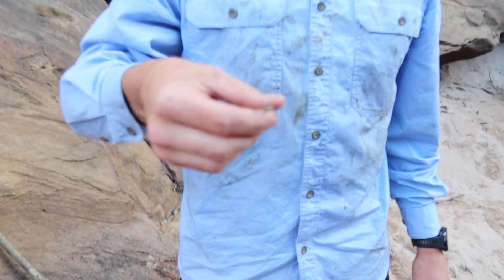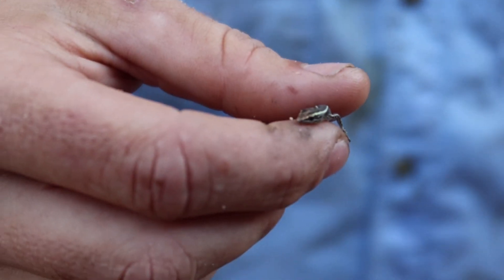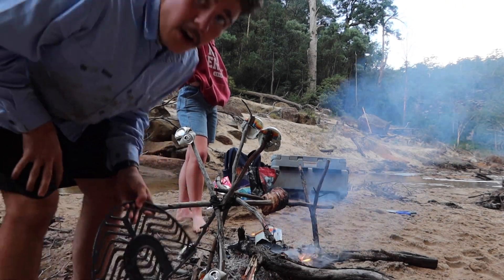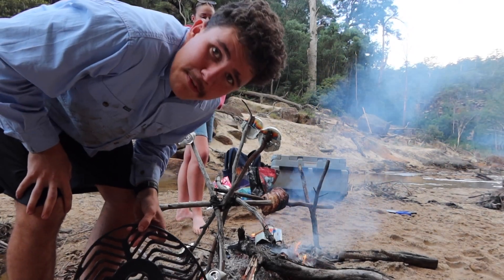Got our first wildlife for today — found this little skink running through the sand. I picked him up and he bit my finger but didn't really hurt. Little fella, we'll let him off for another day.